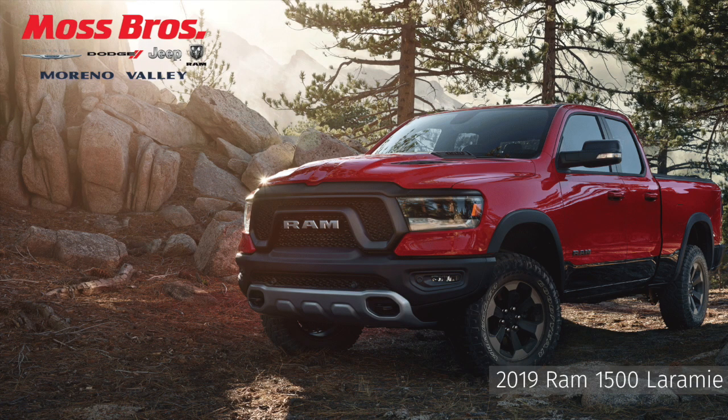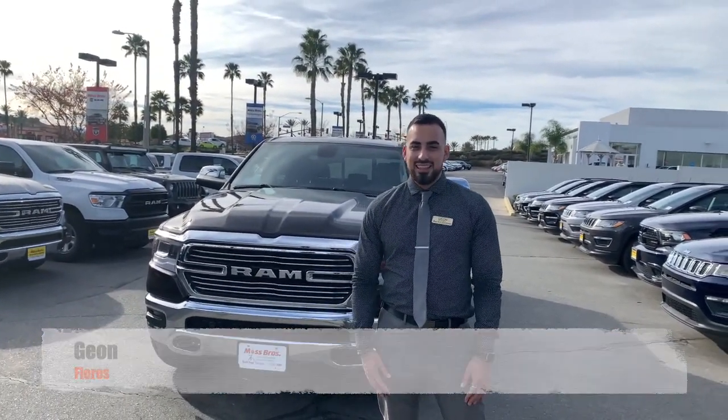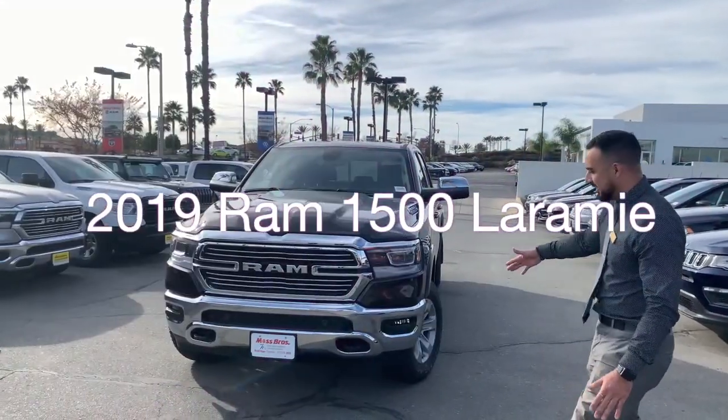At Moss, you're the boss. Hey guys, it's Jeff from Moss Brothers, Chrysler Dodge Jeep Ram in Moreno Valley, and this is the all-new 2019 Ram 1500.